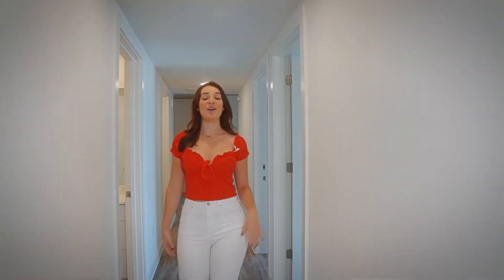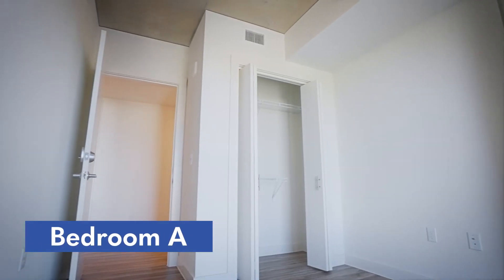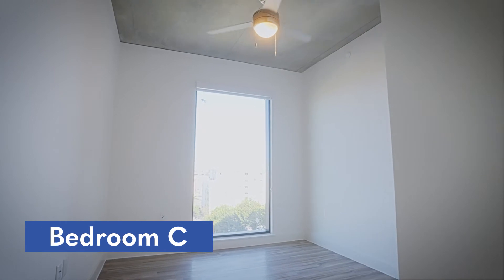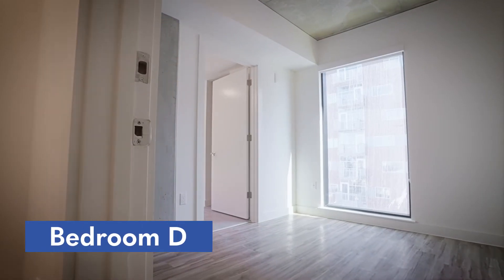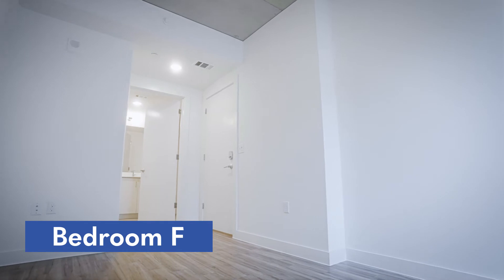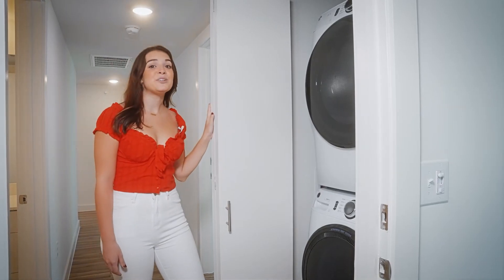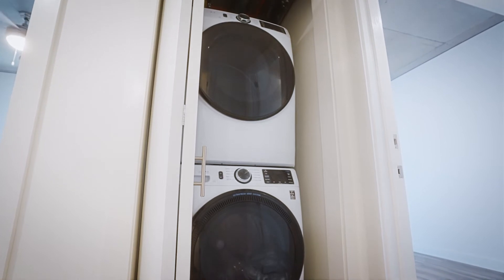Starting down this hallway you'll have your bedrooms on the left and your bathrooms on the right. At the end of your hallway you'll have a brand new full-size washer and dryer that's Wi-Fi compatible.